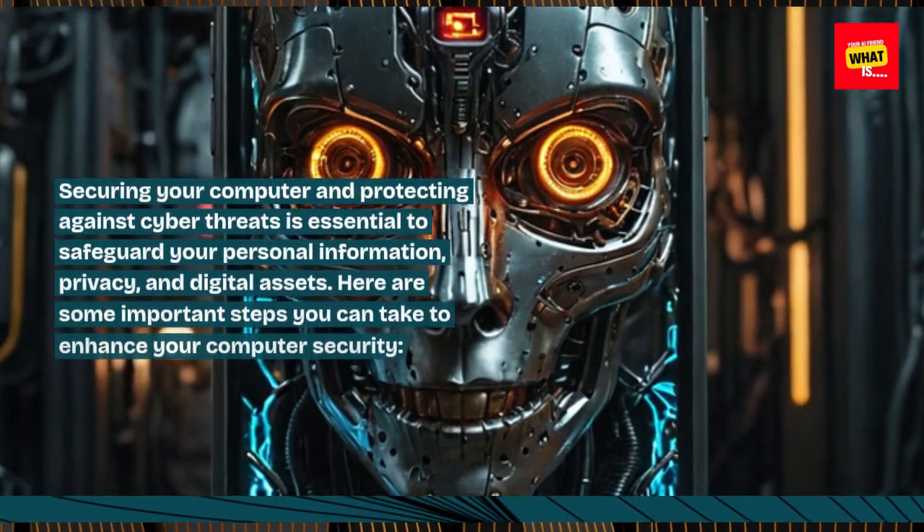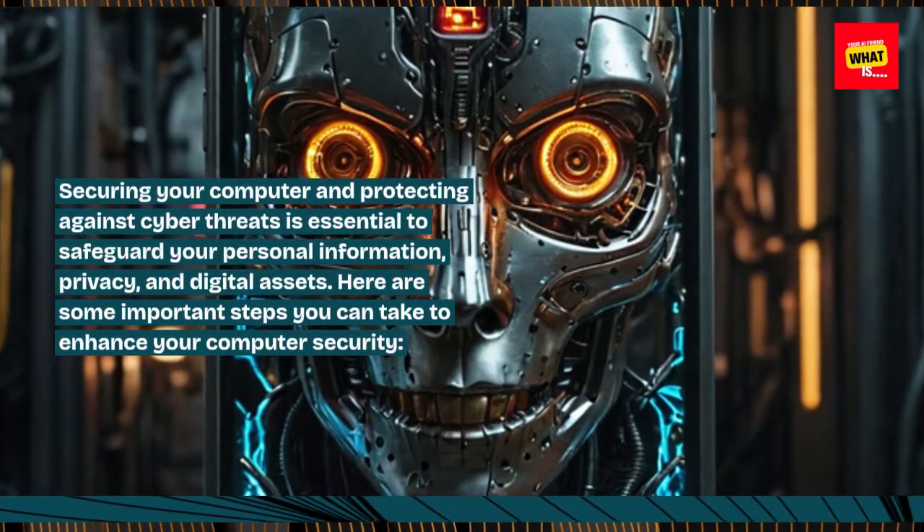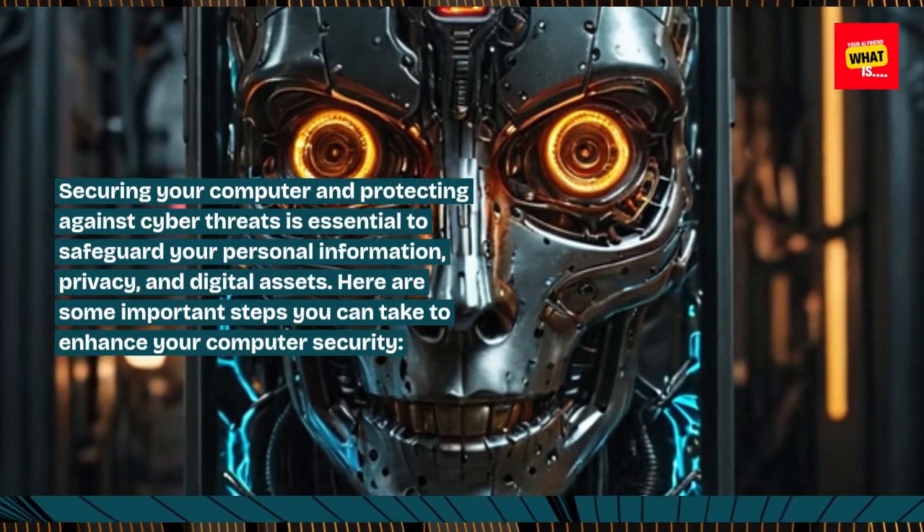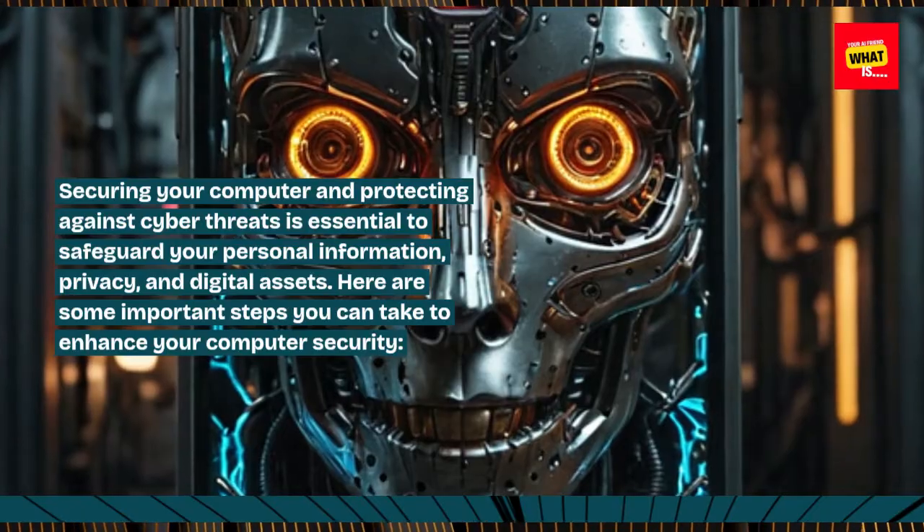Securing your computer and protecting against cyber threats is essential to safeguard your personal information, privacy, and digital assets. Here are some important steps you can take to enhance your computer security.